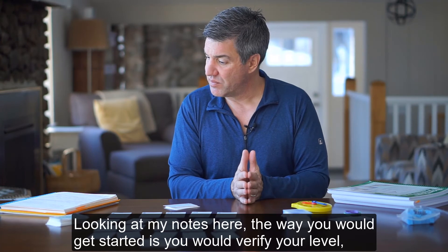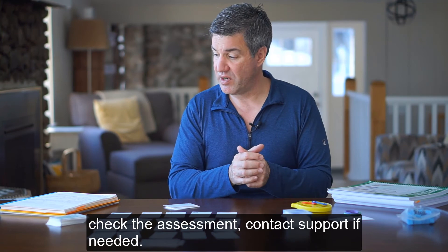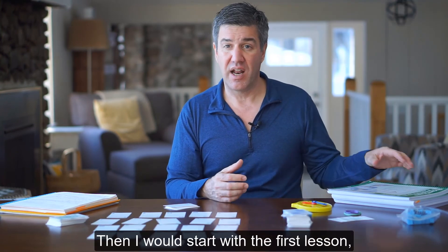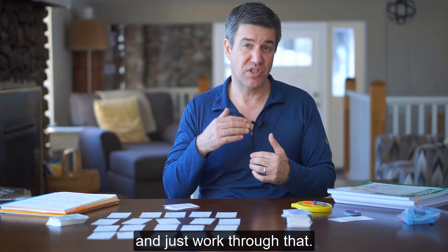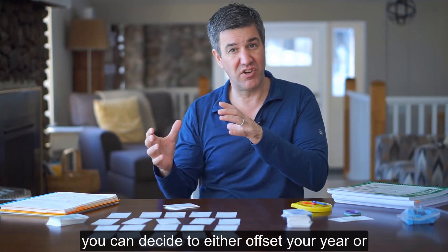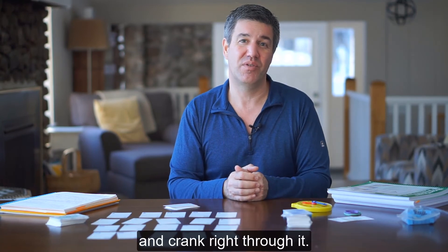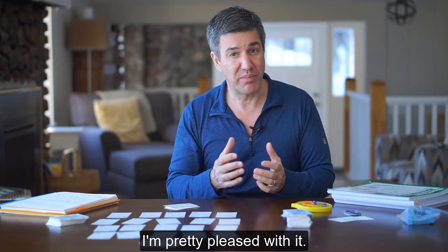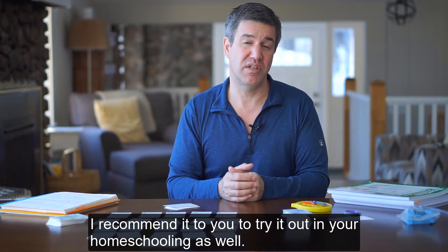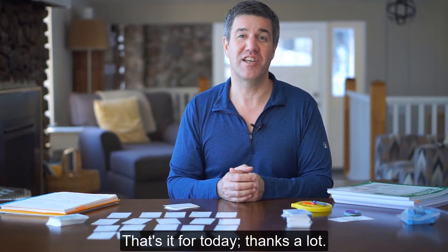Looking at my notes, the way to get started is: verify your level, check the assessment, contact support if you need to, then order. Start with the first lesson and just work through it. If it's the middle of the year, you can decide to either offset your year or do two lessons a day — it's not that hard to crank right through it. That's Right Start Mathematics. I'm pretty pleased with it and I recommend it for your homeschooling as well. That's it for today, thanks a lot.